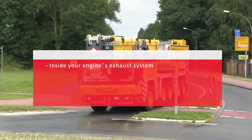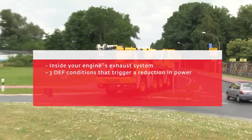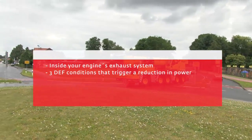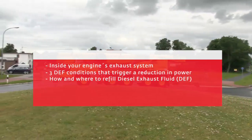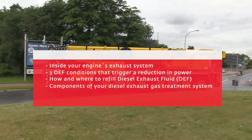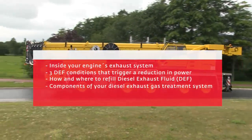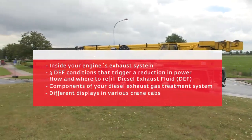This overview will cover: what happens inside your engine's exhaust system; three DEF conditions that trigger a reduction in power; how and where to refill diesel exhaust fluid (DEF); and the components of your diesel exhaust gas treatment system and different displays in various crane cabs.